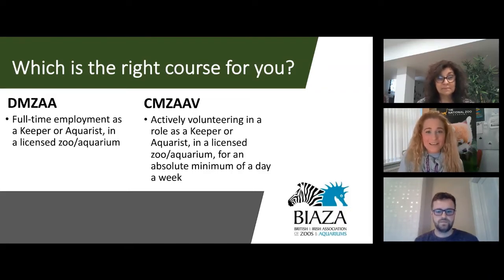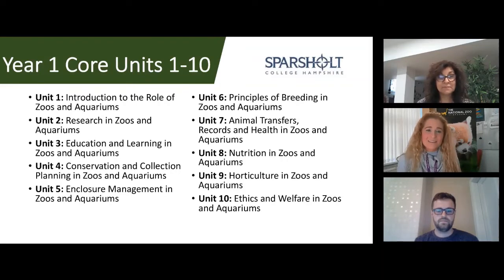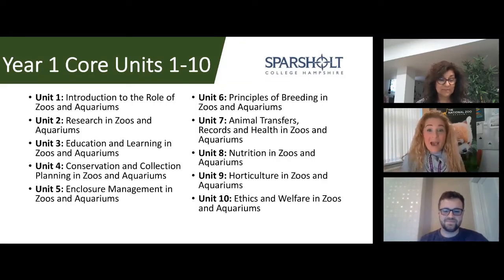In year one, some of the core units start with the introduction to the role of zoos and aquariums, which is a personal favourite. Year one covers a lot of different topics on both the DIMSA and SIMSAV. Unit one is due at the end of October — yes, right out of the gate. It's important to see how fast this course runs, especially since you'll probably be doing it while working full-time at a zoo or volunteering. Assignments are submitted at the end of each month.